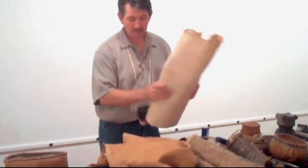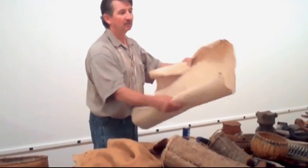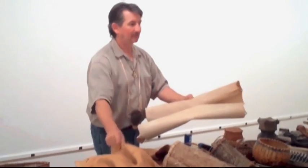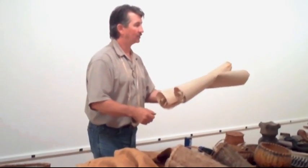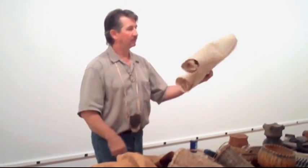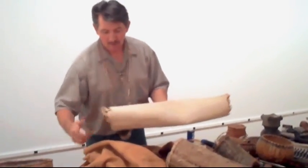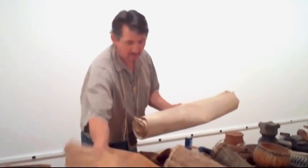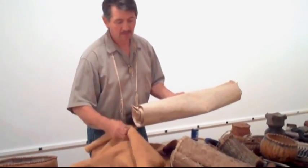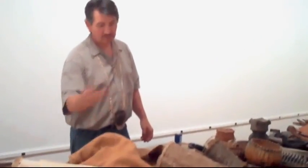This is also a piece of brain tan that hasn't been smoked — you can see it's a little whiter and it hasn't been softened; it's almost like cardboard. But I can turn this into that soft finished hide with about five hours of labor. This is commercial tan — this is buffalo hide — very stiff, very heavy, very hot to wear compared to brain tan. Brain tan is cool on a hot day and warm on a cold day, pretty much the opposite of commercial tan. They did use furs too.